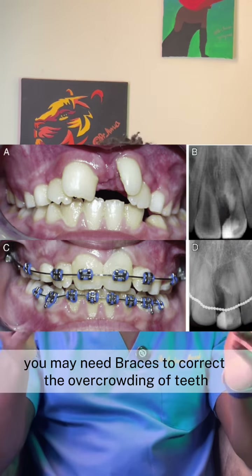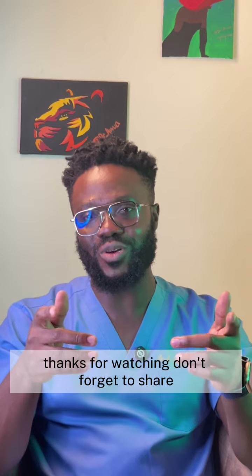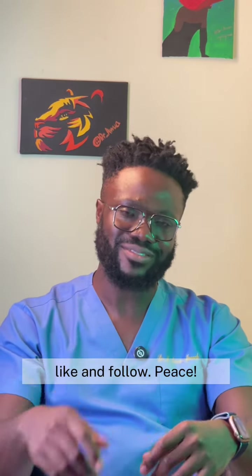In some cases, you may also need braces to correct the overcrowding of teeth. I hope you learned something new today. My name is Dr. Tiwa — thanks for watching, don't forget to share, like, and follow. Peace!